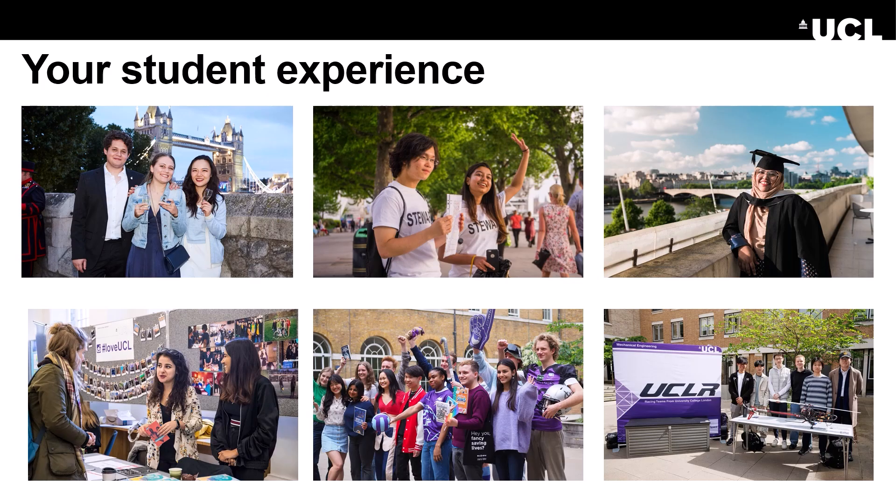The union also provides advice and support if you find yourself struggling. There is a team of wellbeing, disability and mental health experts on hand at UCL Student Support and Wellbeing. Equality, diversity and inclusion are fundamental to the ethos of UCL. We were the first university in England to admit women students on equal terms with men in 1878. We're proud that UCL is London's global university with students from 150 countries and 400,000 alumni worldwide. Thank you for watching and we look forward to seeing you soon at UCL.